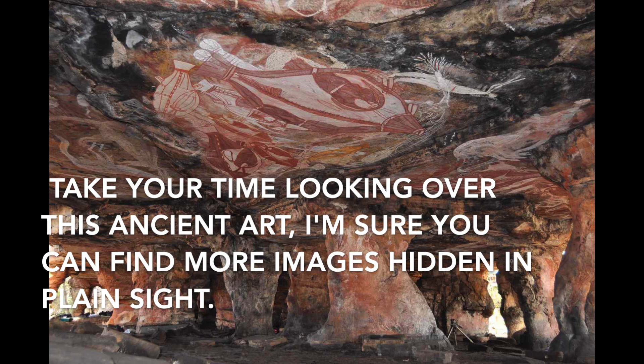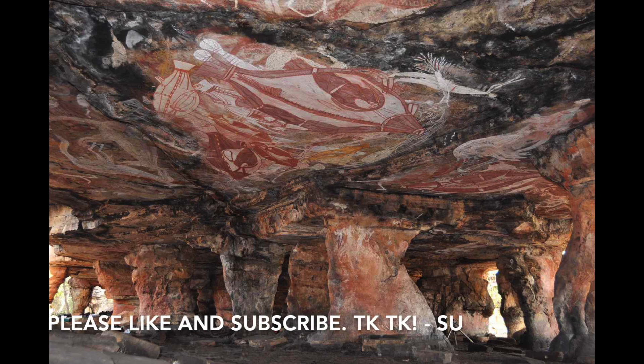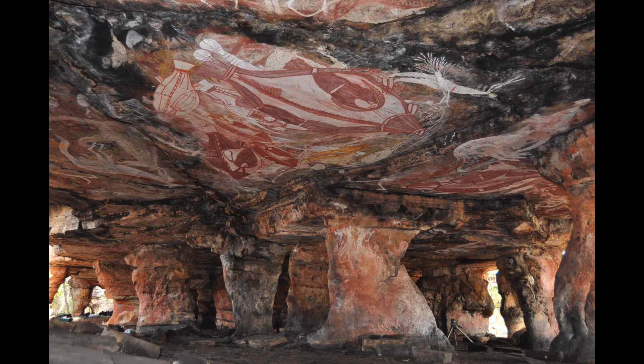Take your time looking over this ancient art. I'm sure you can find more images hidden in plain sight. Please like and subscribe. See you soon.